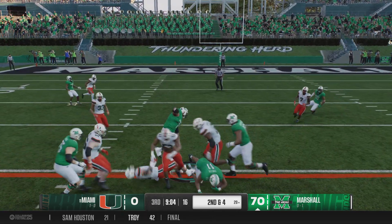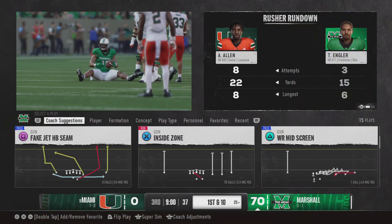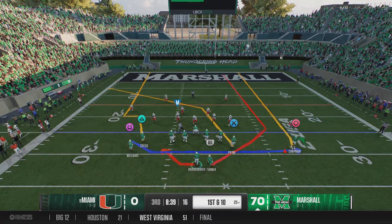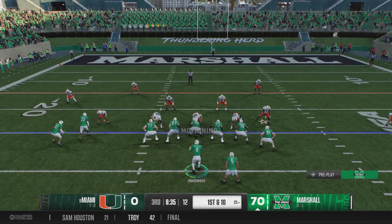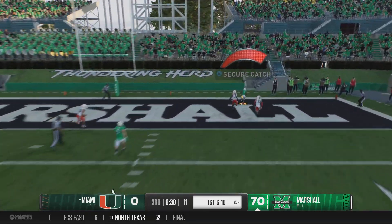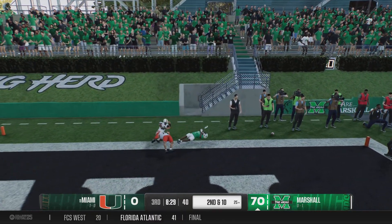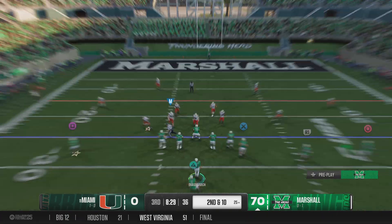Out of the shotgun, they go to the ground. He gets it past the chance and it'll be a first down for Marshall. Here's this offense with a fresh set of downs. Looking to move it through the air — fires deep toward the end zone, and swatted down by the defense to stop the scoring opportunity.